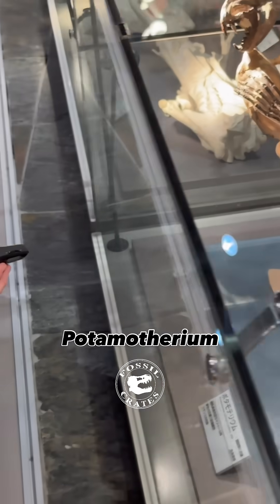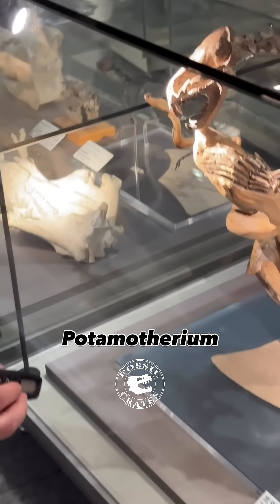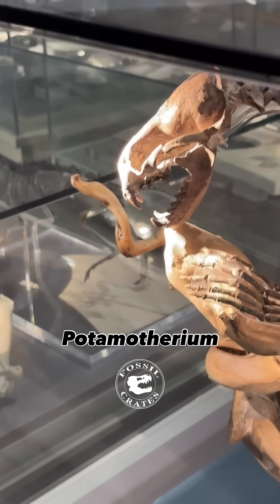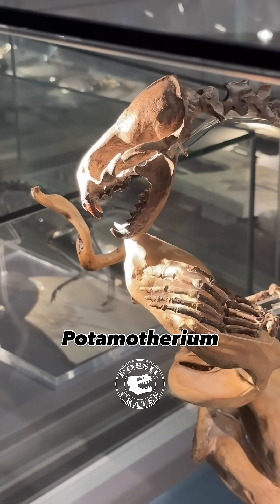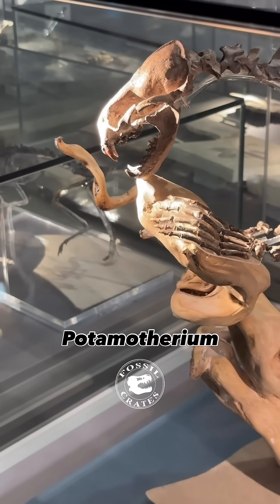It was aquatic with webbed feet and lived in the water, but not marine like saltwater. It bopped about with those sharp teeth and it had whiskers — it's one of the earliest whisker holders. And pinnipeds today, one of their unique features is their very stout whiskers.